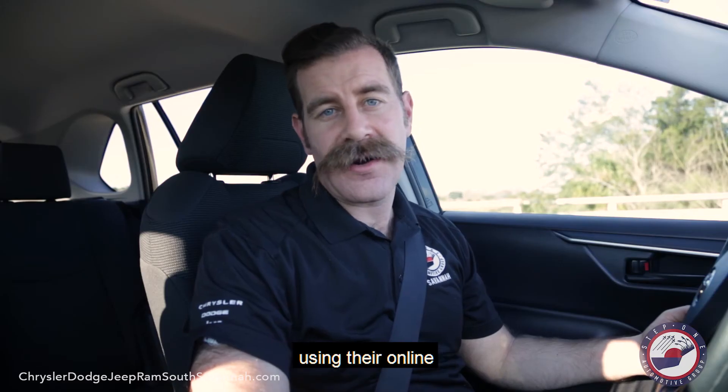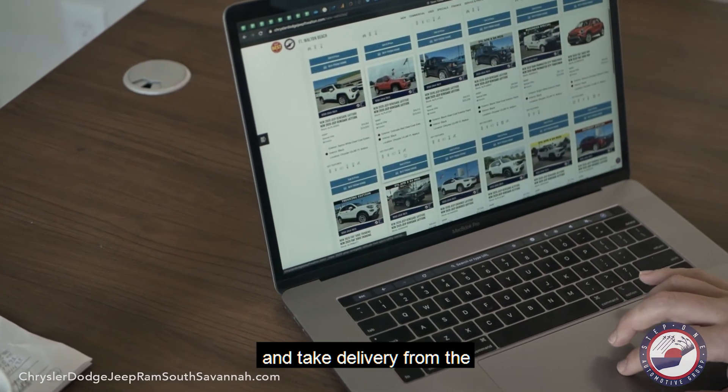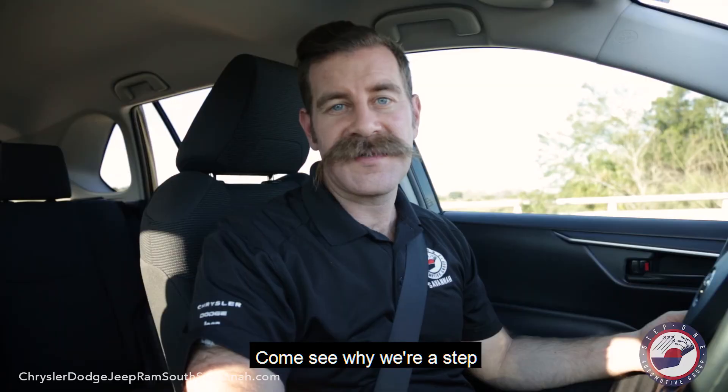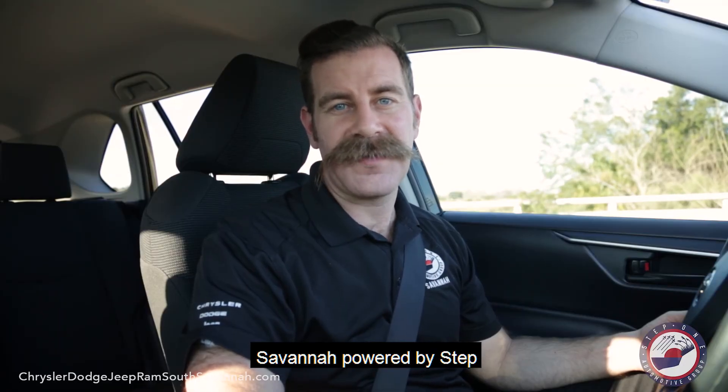You can stay safe by using your online buying experience. By purchasing through Express Store, you can shop and take delivery from the comfort of your own home. Come see why we're a step above the rest at Chrysler Dodge Jeep Ram South Savannah, powered by Step 1 Automotive Group.